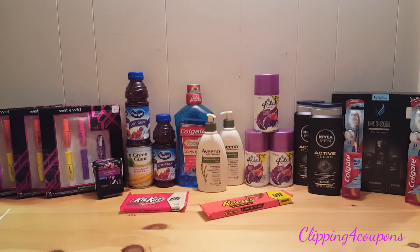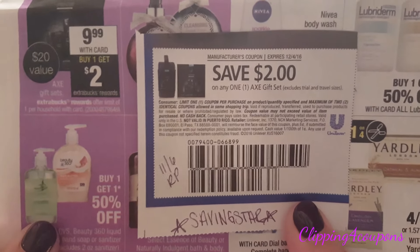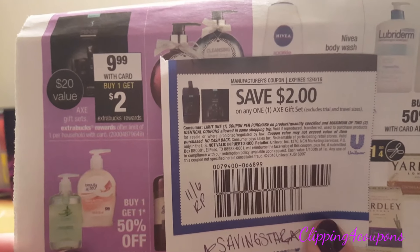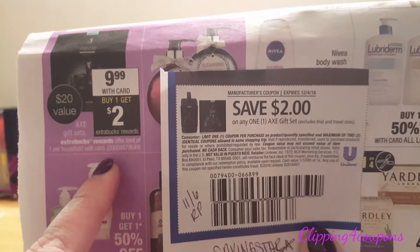The last item in my fourth transaction is the Axe gift set, $9.99 with your card. When you buy one you get a $2 Extra Care Buck, limit of one per card. In the 11-6 Red Plum insert there's a coupon for $2 off one. This item also has a Saving Star rebate for 50 cents, so go ahead and take advantage of this deal. I'm going to give this away for the holidays — one more gift off my list.